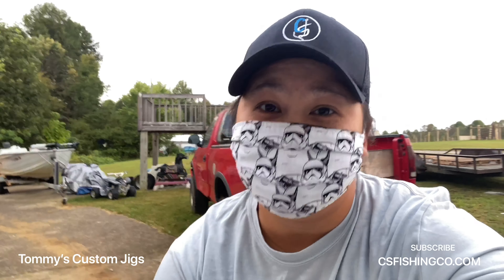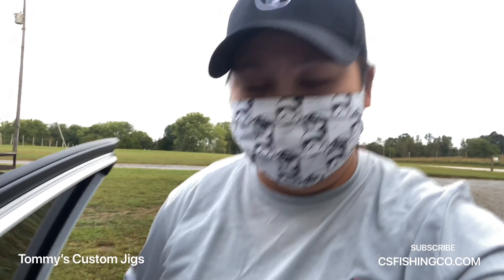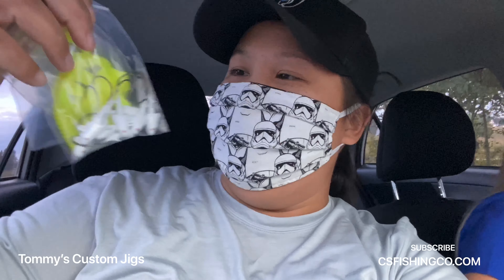Well guys, what initially was supposed to be just a regular pumpkin run turned into a bait run. Super excited to use it on the water. Captain says we're going to use it this Saturday, so keep the video.